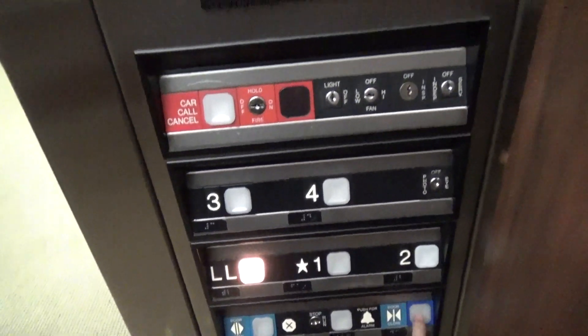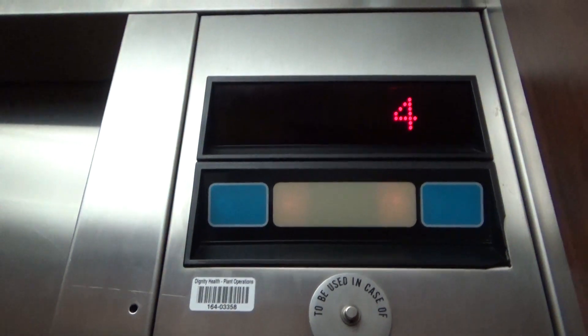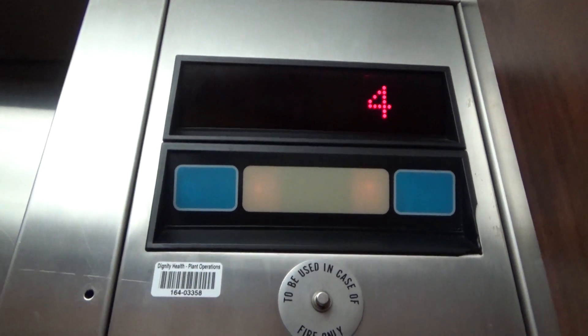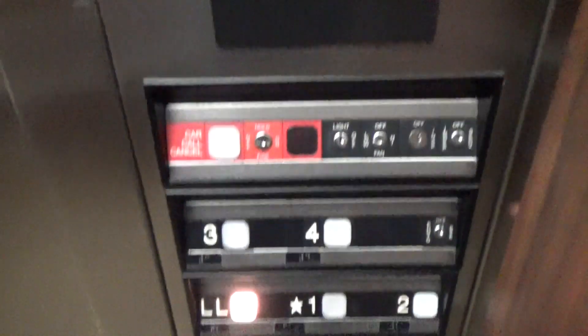It's a bit low in oil, just a bit though. It's quieter than it used to be. The fan's on low today.